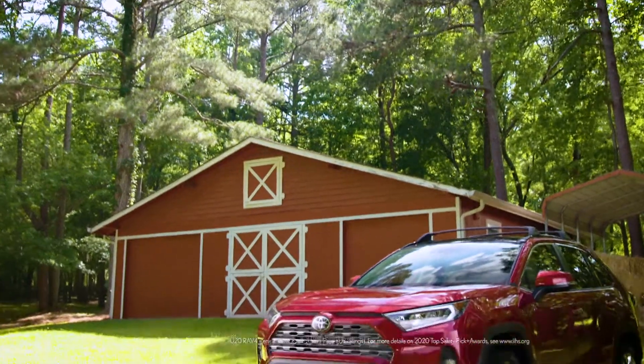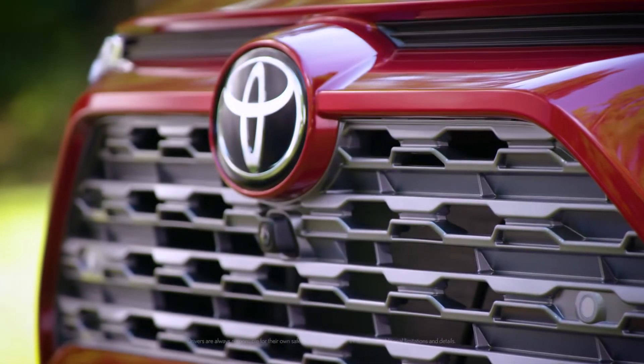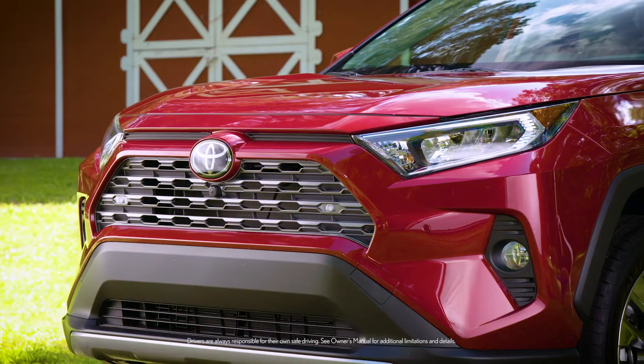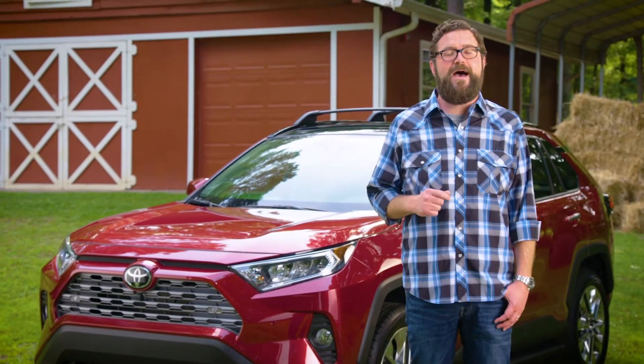The latest RAV4 was named a top safety pick by the Insurance Institute for Highway Safety. That honor wouldn't have been possible without Toyota Safety Sense 2.0, a suite of next-level technologies that are standard on the RAV4, and only available as options on some of the top competitors.